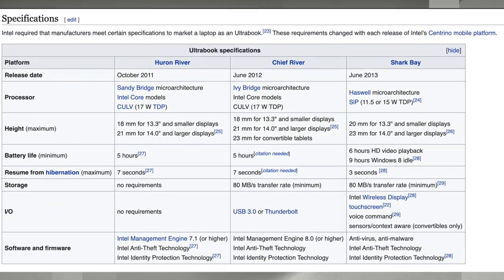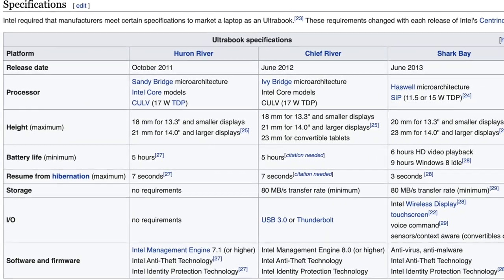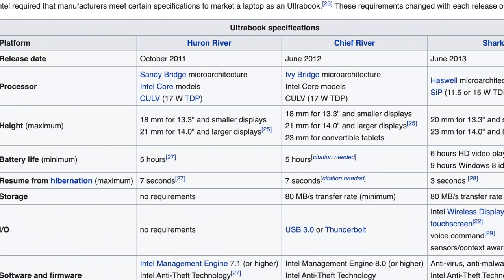Since 2011, laptops have improved quite a lot. Back then, an ultrabook had to be under 21 millimeters thick, have about five hours of battery life, and resume from sleep in about seven seconds. Today, the requirements have evolved: an ultrabook should still be around 20 millimeters thick, but must now have at least nine hours of battery life and resume from sleep in about three seconds.